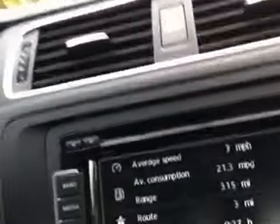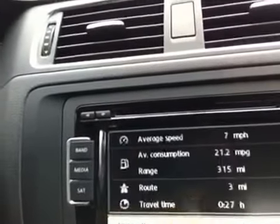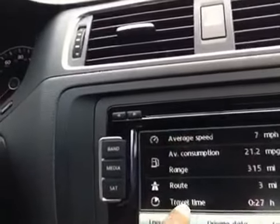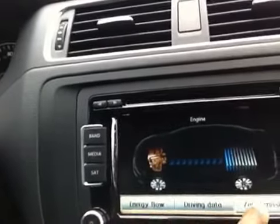It is totally awesome because it has all the electronic features so you can do your driving data to figure out how much your fuel consumption is, the range, energy flow, and zero emissions, as well as having your dashboard all set up.